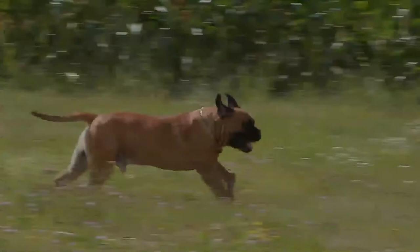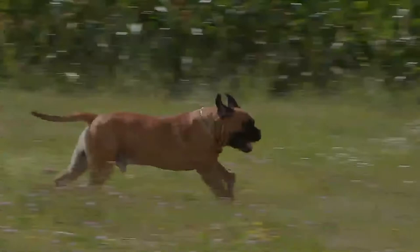Bull Mastiffs are strong, powerful, but sensitive dogs. For a Bull Mastiff to become a well-behaved family member, consistency is needed. Training and socialization is of high importance as the breed can be independent.